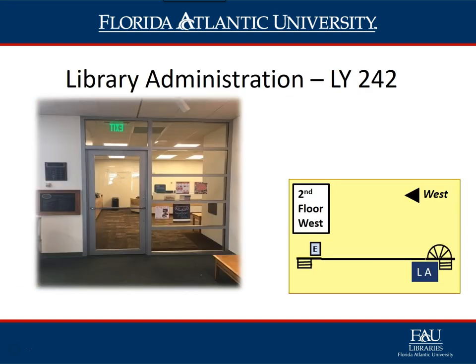The Library Administration Office, LY 242, is located just off the stairs on the second floor west area of the library. Here you will find the dean of the library and the administration staff.